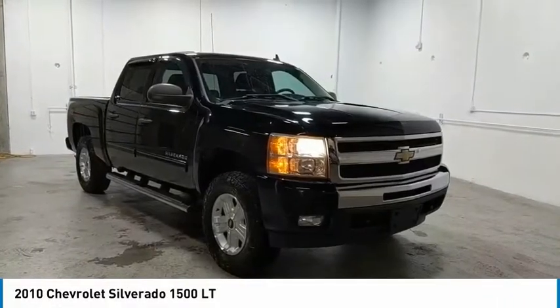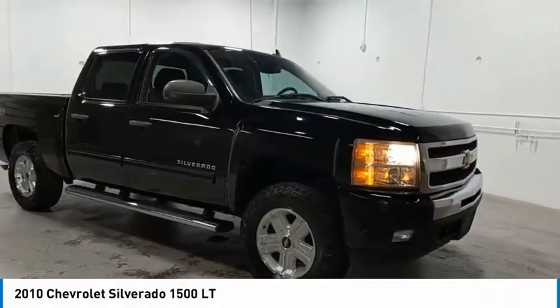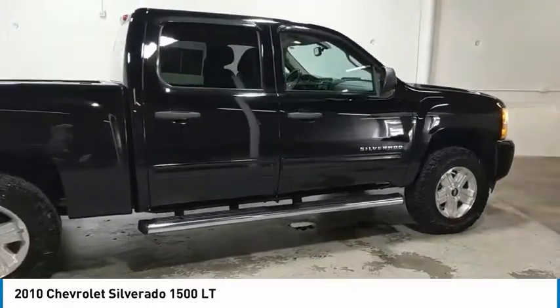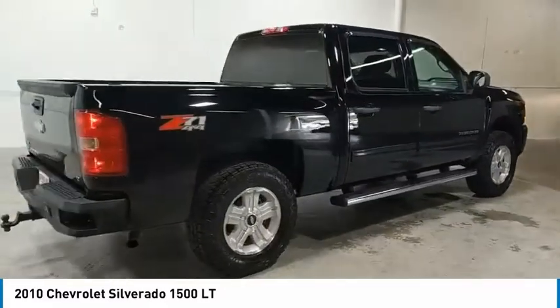Take a ride in the 2010 Silverado 1500. The Chevy Silverado 1500 has the lowest cost of ownership of any full-size pickup.